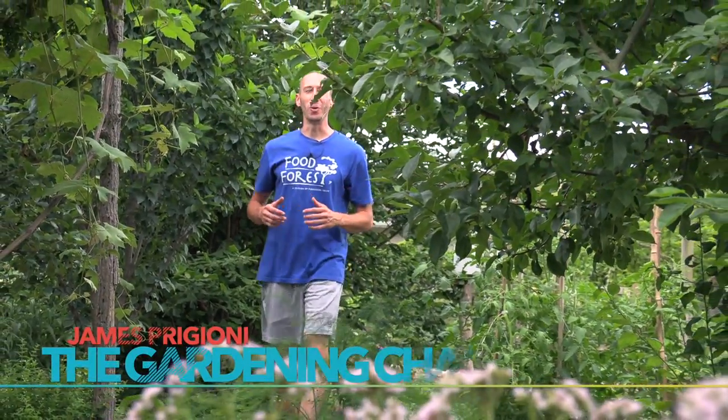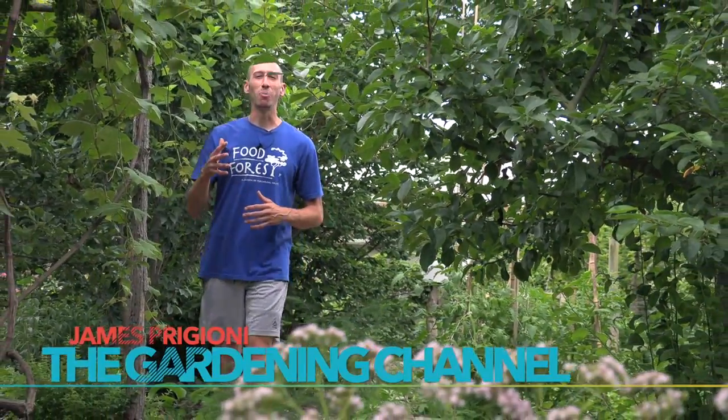What's going on growers? James Paggioni coming to you live from Jersey. Summer is here and the gardens are looking better than they ever have. Today I want to bring you along for a tour of the three food forests and show you what we're harvesting today.